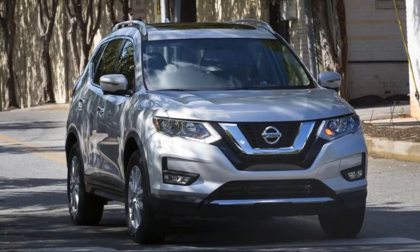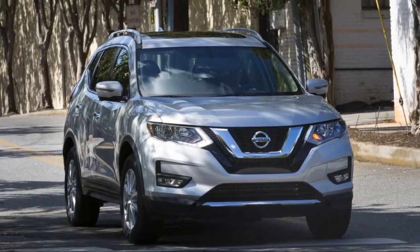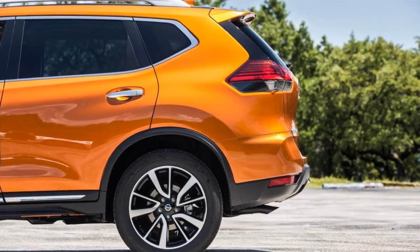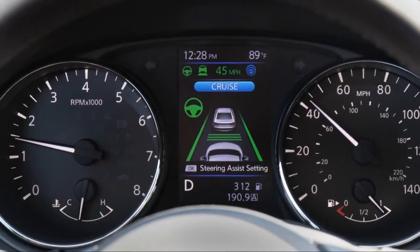Optional on the Rogue SV is the midnight package that swathes every bit of the crossover's chrome trim and its 17-inch alloy wheels in shiny black paint. The Rogue SL tops the lineup with standard leather upholstery,